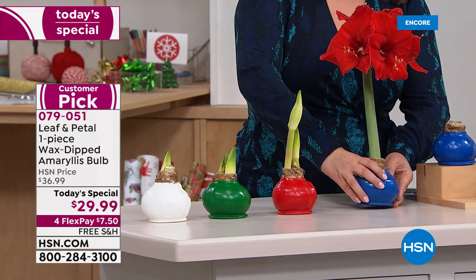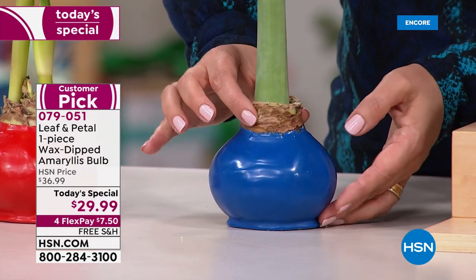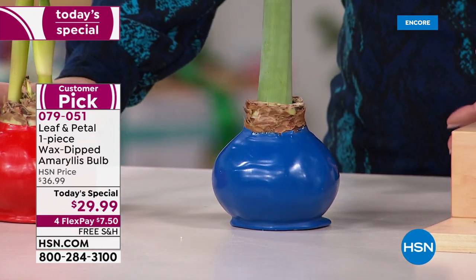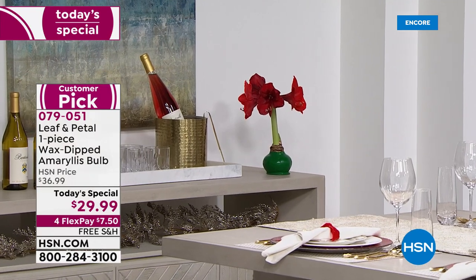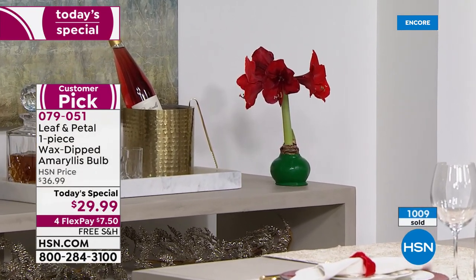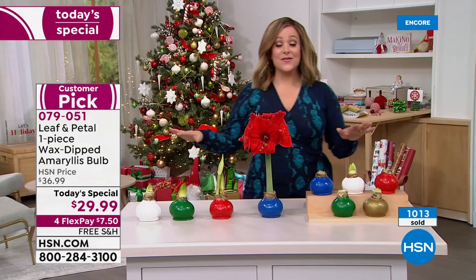It will grow leaves and feed itself throughout the season. You can even put it outside — especially in Florida you might plant it in the ground. In fall, let it dry out, bring it back in, let it dry in a dark spot for about two months, and then it'll be ready to do its holiday thing again next year. If you're into that green thumb challenge, it's a great project.